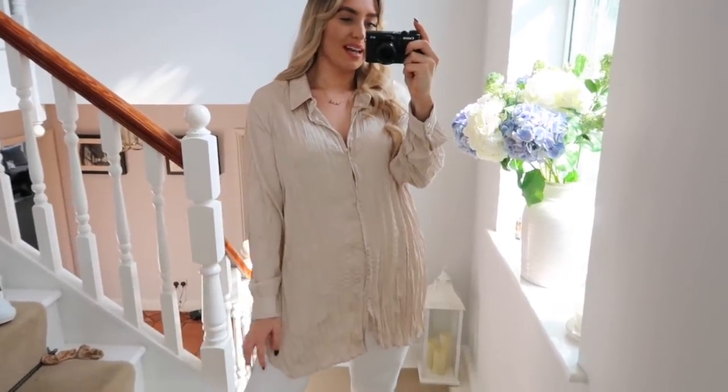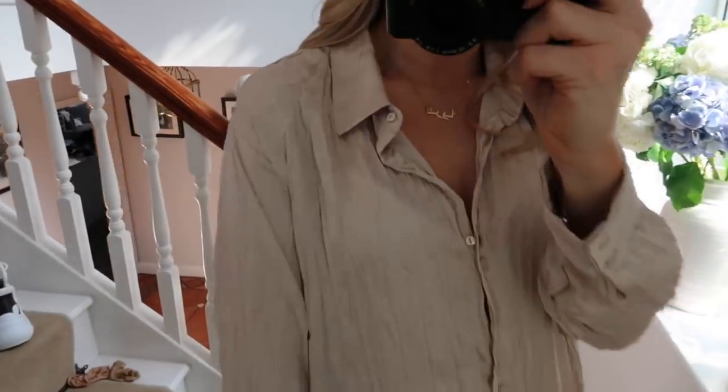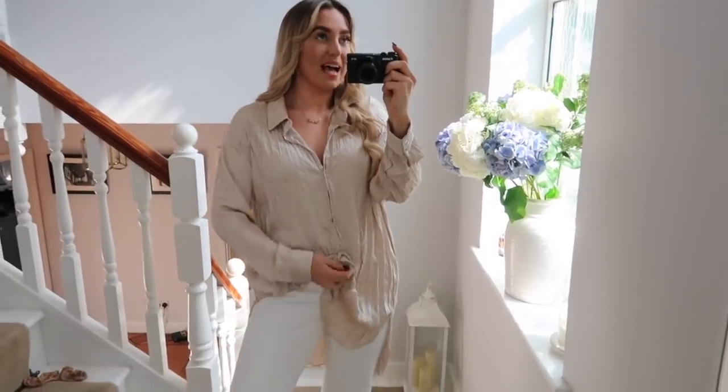The next item is this silky shirt. I actually did try this top on in my last video which was a come-to-Zara-shopping-with-me, and I loved it — I can't remember why I didn't buy it at the time. Anyway, I just bought it online. I have it in a size medium and it was £25.99. I'm not going to talk about it too much since I already featured it in my last video, but I plan on wearing it tucked in with a pair of white shorts.